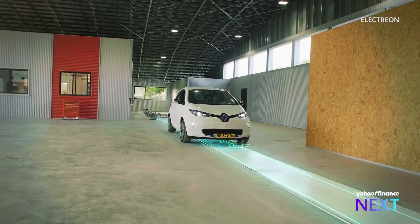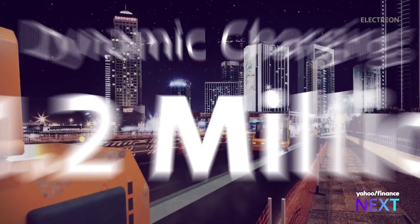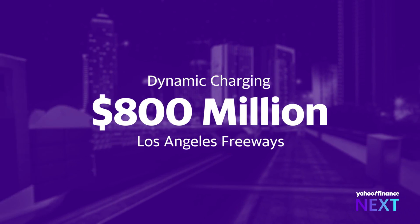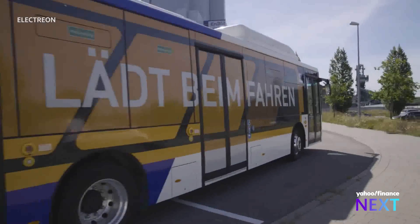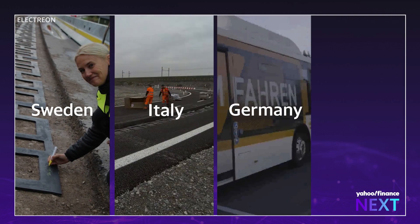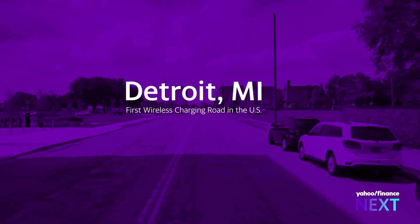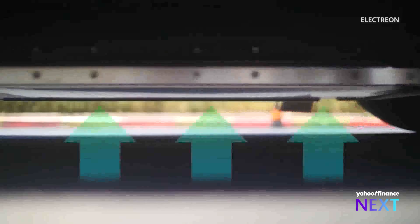Dynamic charging could help alleviate some of that demand, but it comes at a cost — $1.2 million per mile, to be exact. That could mean roughly $800 million just to install the coils on Los Angeles freeways. It's a cost that some countries are already shelling out. Sweden, Italy, Germany, and Israel are utilizing Electreon's technology. The U.S. is expected to be next in line, with a road in Detroit set to power shuttle buses using Electreon's technology.